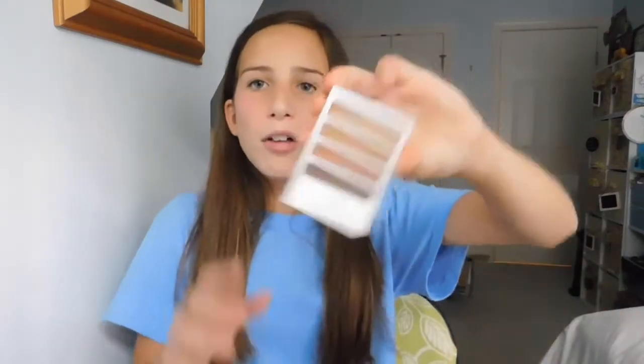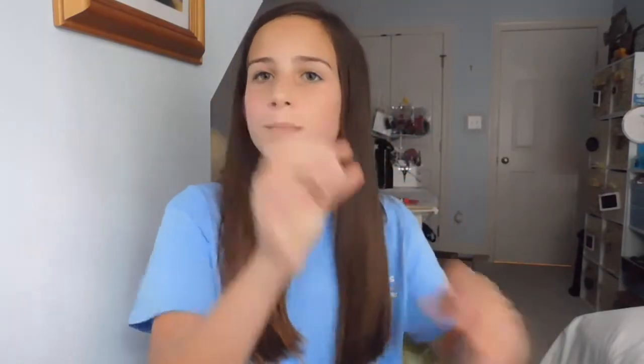Now for highlight, I'm going to be using this eyeshadow from Elf for the drugstore side — it's a really good highlight. I'm going to put some on my nose and on my Cupid's bow. For my high-end, I'm going to be using the High Beam by Benefit. If I'm 100% honest, I prefer the Elf highlight more than this, which is kind of crazy — I thought the High Beam would be really good, but it's a lot more subtle than I wanted.